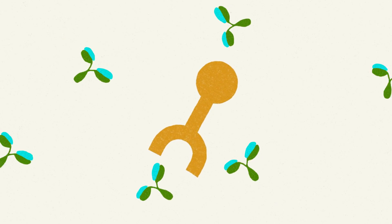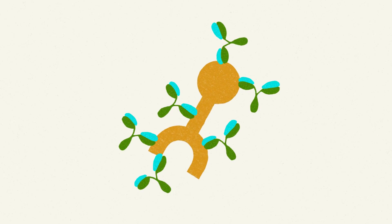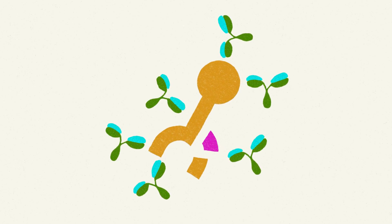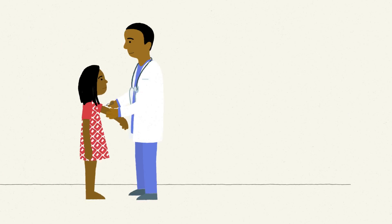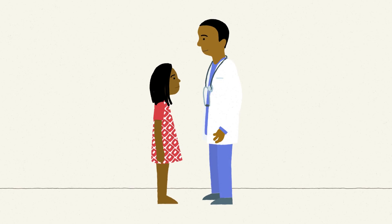Vaccines contain pieces of invaders that train our immune systems to make antibodies. If we know which part of RH5 is targeted by the most effective antibodies, we can use this as a vaccine. This will prepare the body to make the best antibodies, stopping us from getting malaria.